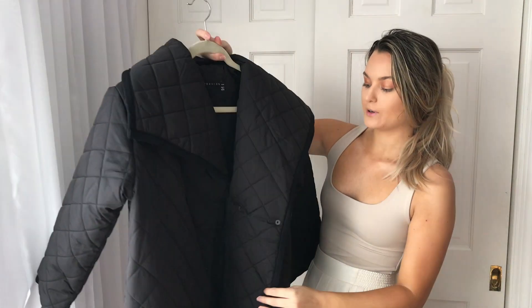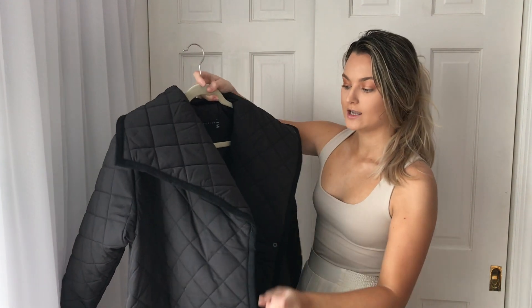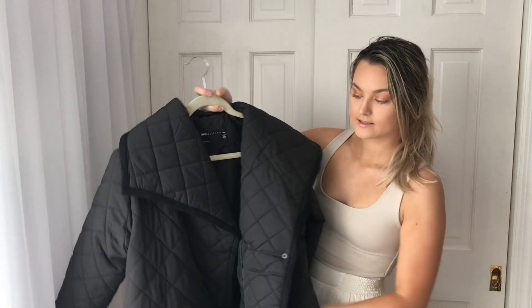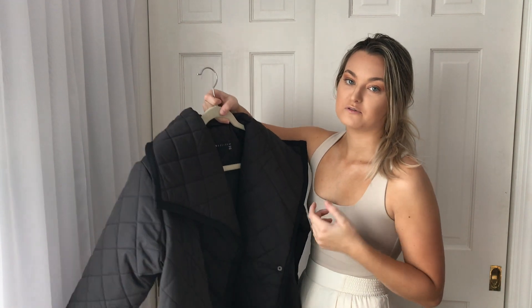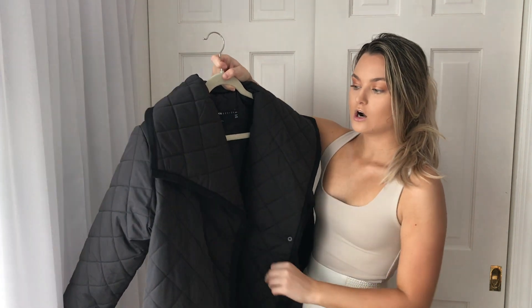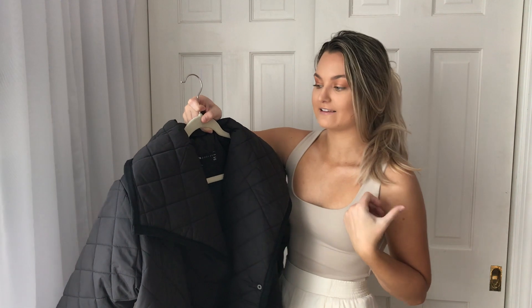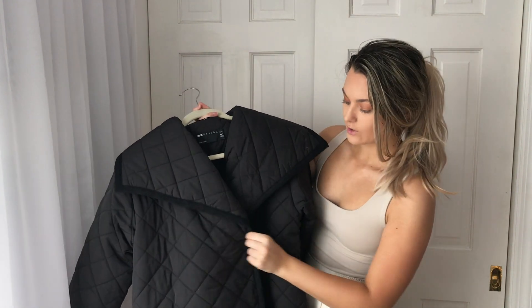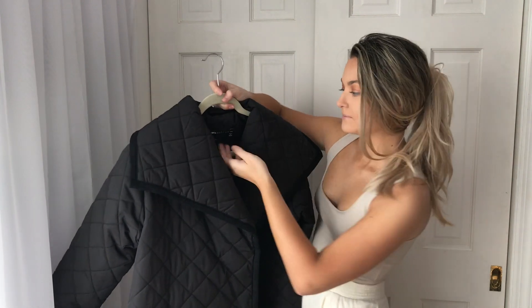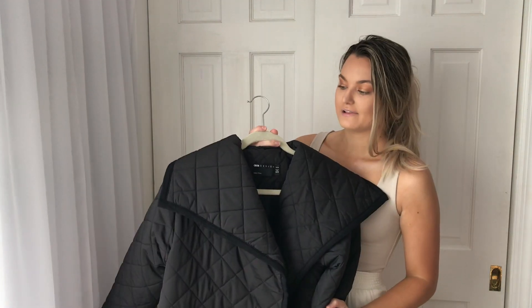From ASOS I got this super big puffer — this is really for the winter, not so much fall. It is so warm. It has pockets, but it is selling out so go grab it now. I love it with a scarf or just a hat because it's so big. It has a button closure with four buttons and it really does keep you warm. I bought it in a bigger size for the oversized look — it's a US 4 in petite.